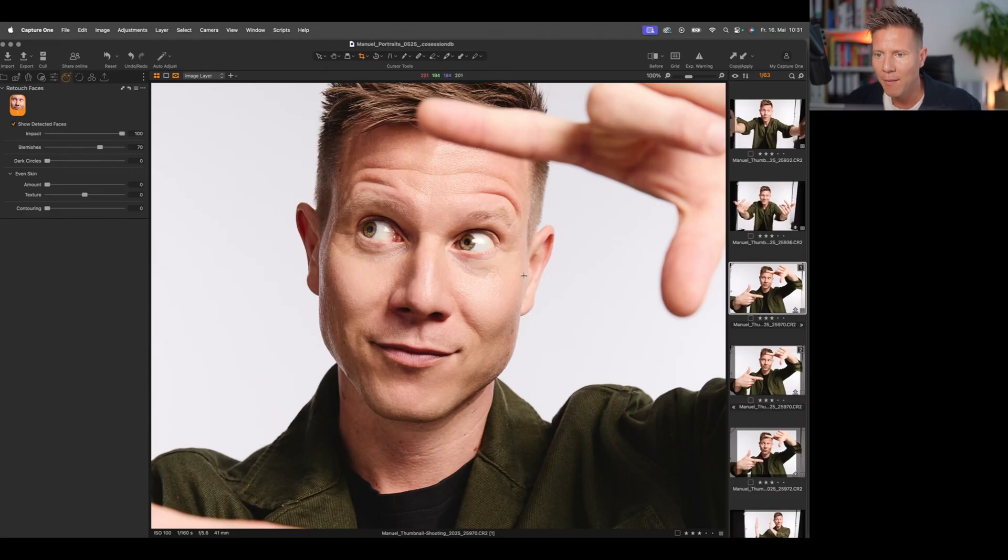The next slider is dark circles, which removes dark spots underneath the eyes — something that's normally very time consuming to retouch. Sliding it up gently, you can see how those spots disappear while still keeping all the small wrinkles; it just softens the shade. I really like that. I wouldn't take it all the way to 100% though — let's keep it around 80.